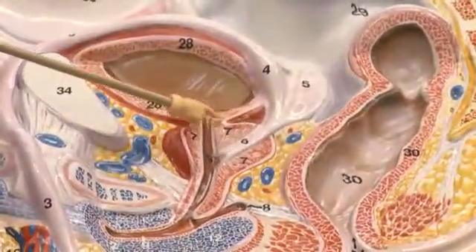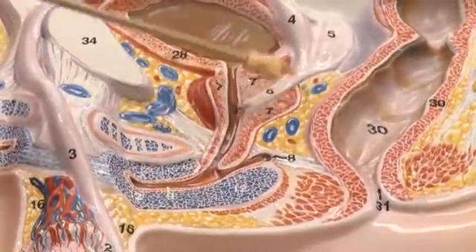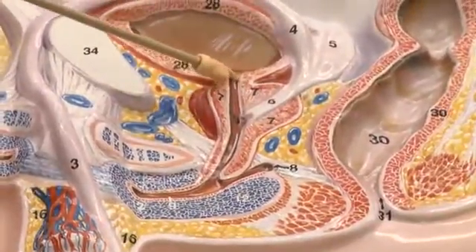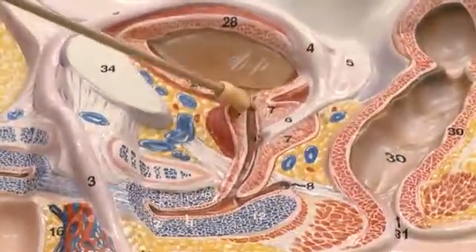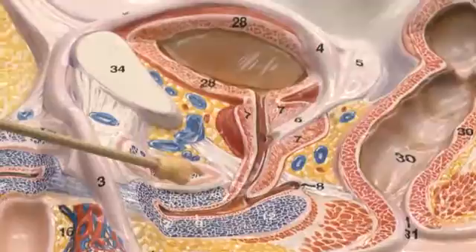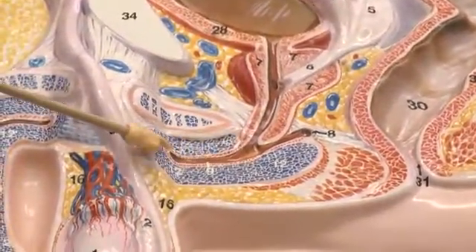The ejaculatory duct dumps into the prostate gland where it meets up with the prostatic urethra. The name of the urethra then changes to membranous urethra and then penile urethra.